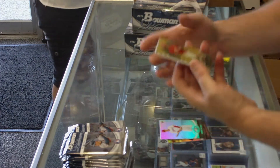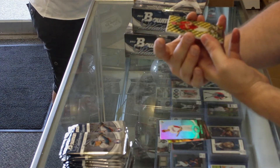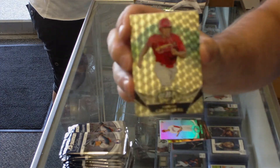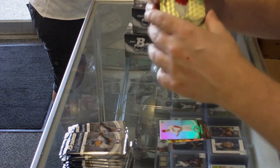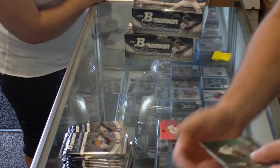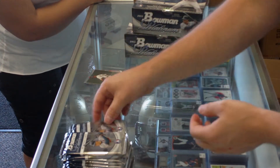Super Fractor — one of one. Prospect Adron Chambers of the Cardinals. Non-auto, but it's a beautiful card. One of one. Put it to sleep for Brad.